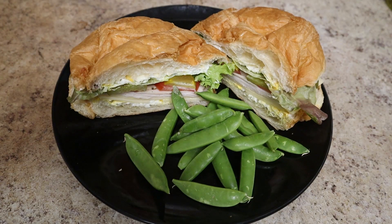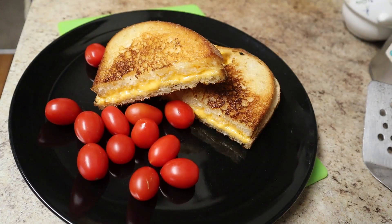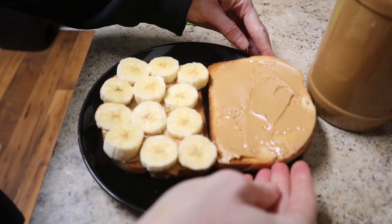Whether you're not confident in the kitchen or you just want to save time, sandwiches are a great meal to fall back on. They come together in minutes, they're much cheaper than fast food, and with some healthy sides, they can also be rather healthy. If you need some inspiration, here's nine of my favorite easy sandwiches to make at home.